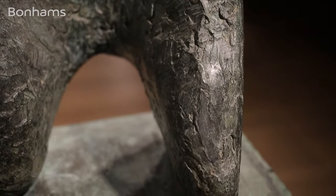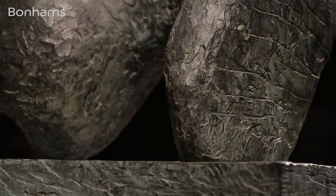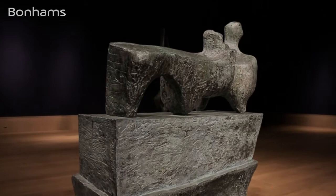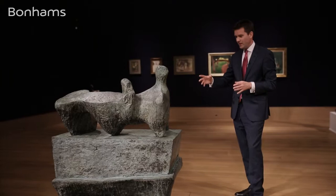'Reclining Figure on a Pedestal' impresses and intrigues the spectator on so many levels. The complexity of shapes and surface textures, along with its organic green patina, reminds us of the artist's deep affiliation with the natural landscape. Standing here you get a real sense of the landscape the artist was trying to convey, which is a human figure yet at the same time reminds us of cliff faces and cave forms.